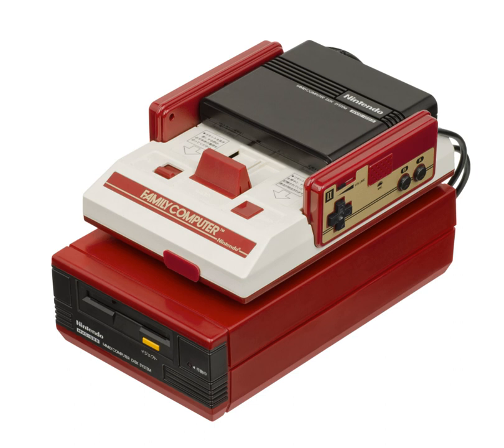Disc-kun appears in Super Mario Maker as an unlockable mystery mushroom costume via an update. See also: Super NES CD-ROM and Nintendo 64DD.